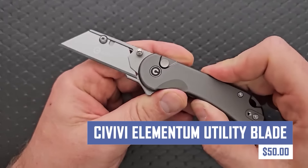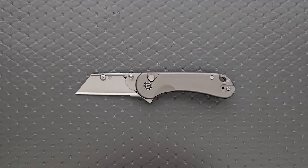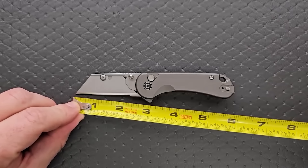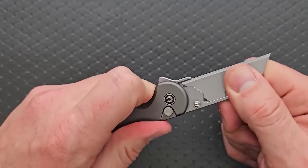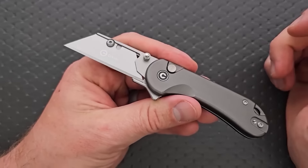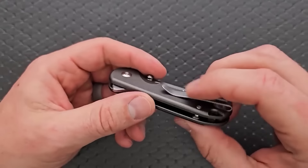The Kvivi Elementum Utility Blade is a pocket-friendly everyday carry knife that combines functionality with sleek design. This compact knife features a sharp, high-quality blade for various tasks and a comfortable handle for a secure grip. It's perfect for everyday use, camping, or hiking.